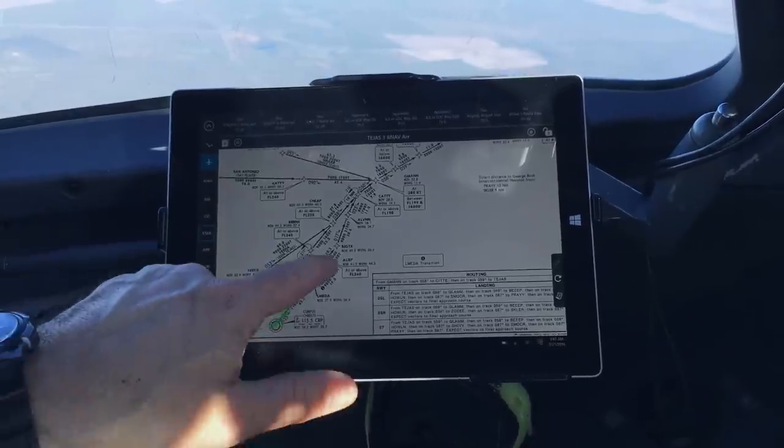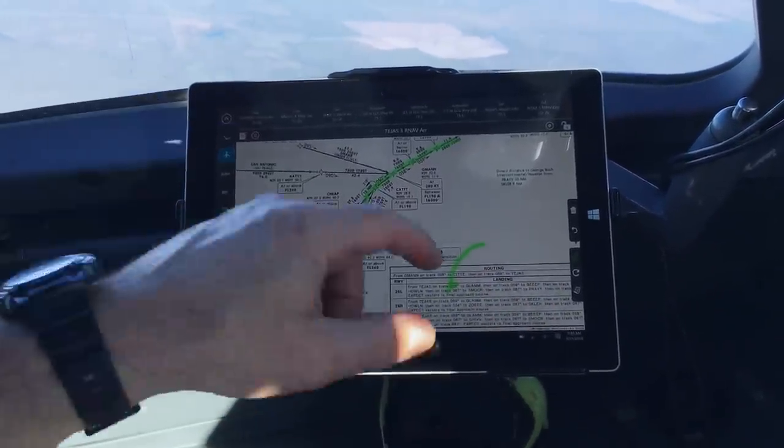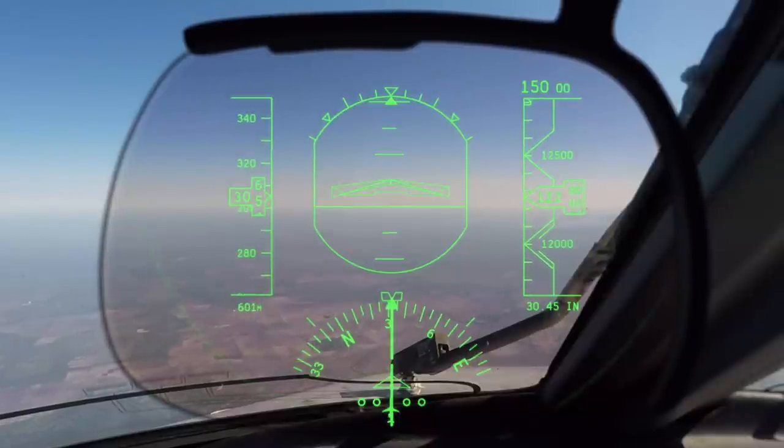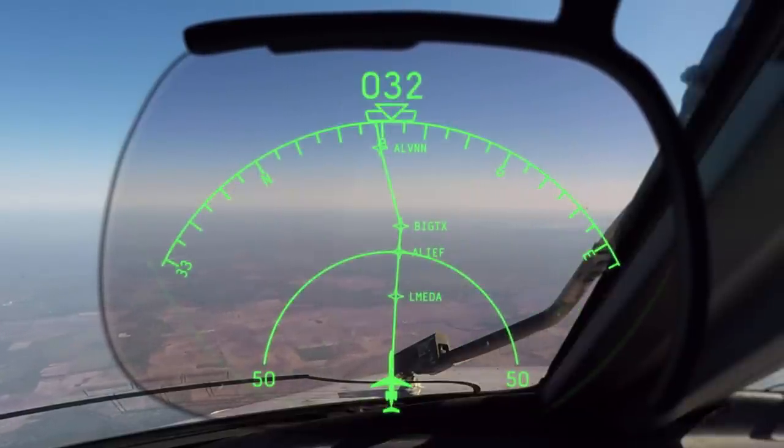Arrival procedures streamline inbound IFR traffic into defined routes, and you can join an arrival procedure well before you start your descent. In fact, on this trip with ExpressJet, we haven't even been cleared to our cruise altitude yet, and we're already on the Tejas arrival into Houston.